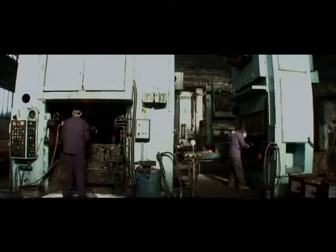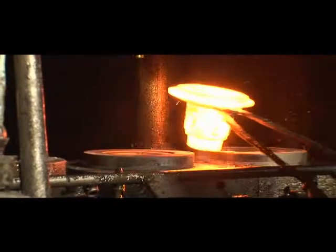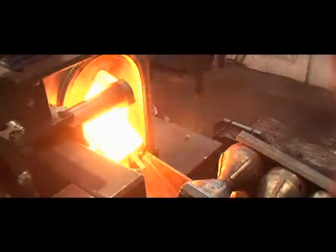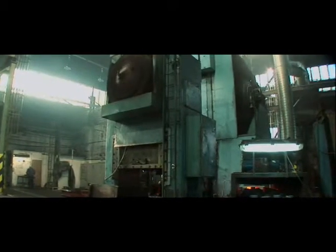The forging shop's technical equipment consists of two LZK-4000 forging lines, an LZK-2500 forging line, an EK-13 as well as a BE-1000. Furthermore, the technical equipment includes annealing chamber furnaces with electric heating and blast barrels.